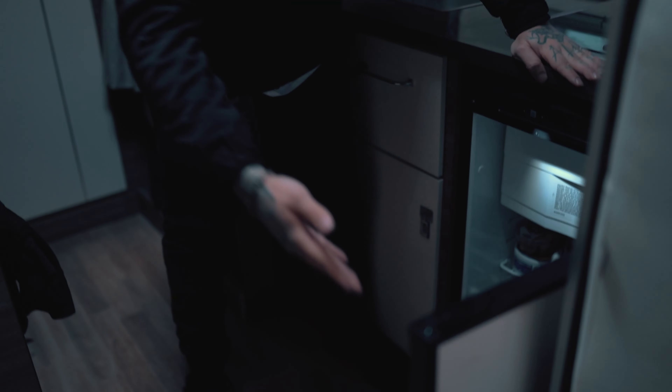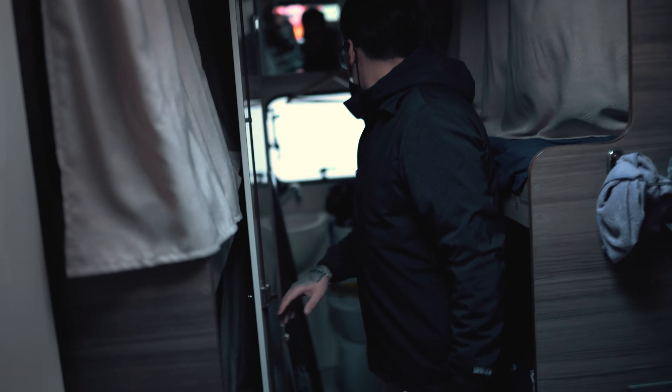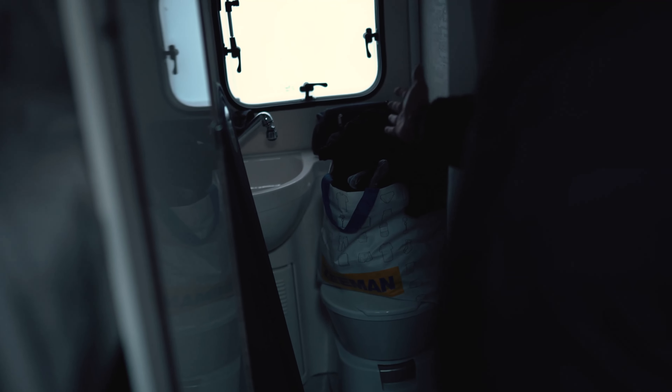Last but not least — the fridge. We store water, food, hummus, and a beer of course. And then here is a shower and a toilet, but right now it is occupied with our dirty clothes. So say hello to dirty clothes and to the mirror.